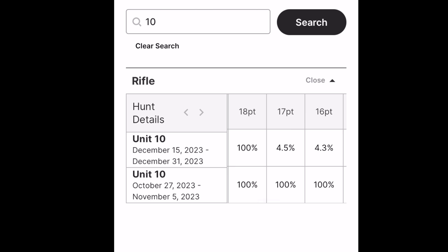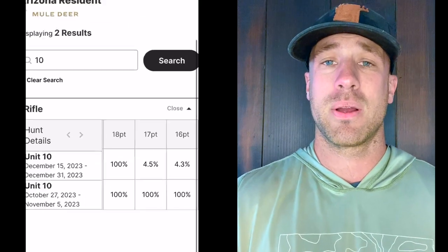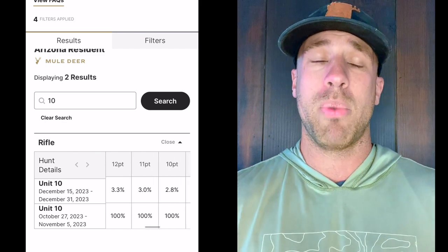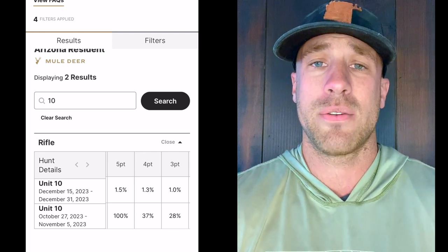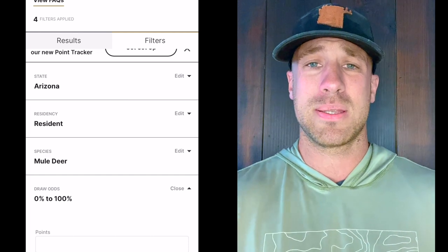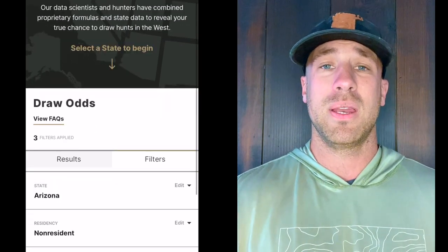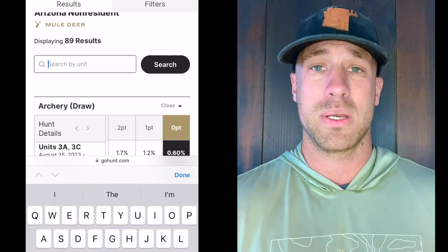Unit 10 has a ton of topography and a ton of glassing spots. There's a big rim on the western side, big cliffs you can glass off of, and up on the northern side you've got the Boquius Ranch. A lot of people ask me about it — you can pay to get on there. I think it's a drop in the bucket if you actually draw an elk tag or a deer tag. You can't drive a quad in there and you can't do a ton of pre-season scouting, but if getting a permit to get on the Boquius Ranch gives you a little separation from other hunters in that deer hunt, I would 100% endorse that.